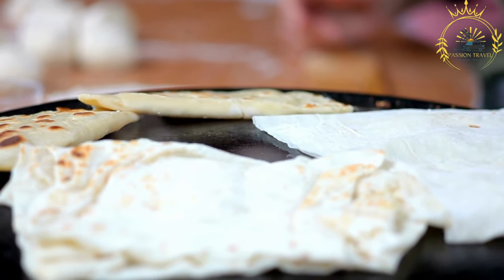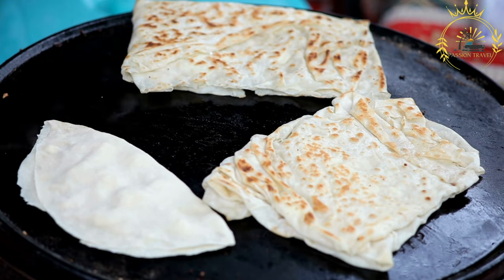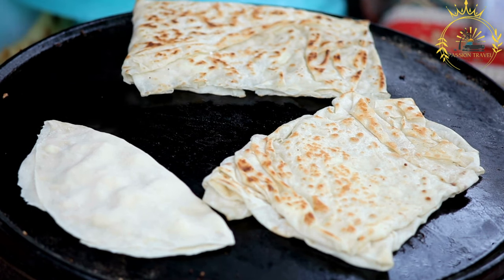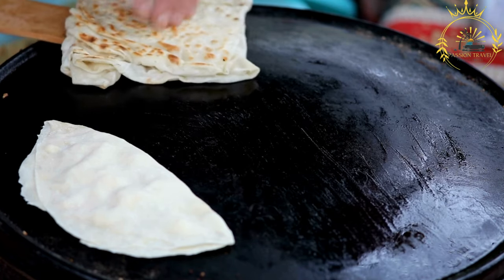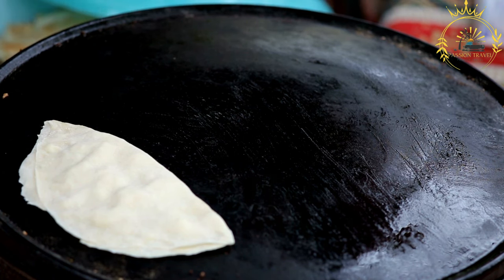Gözleme is typically served hot and can be enjoyed on its own or with a side of yogurt or a squeeze of lemon juice. It is commonly sold at street food stalls and markets, where you can watch it being freshly cooked and prepared. The combination of thin, crispy dough with flavorful fillings makes gözleme a satisfying and portable street food option. If you have the opportunity to try gözleme in Moldova or elsewhere, I highly recommend it — it offers a delightful combination of textures and flavors, making it a tasty and satisfying street food experience.